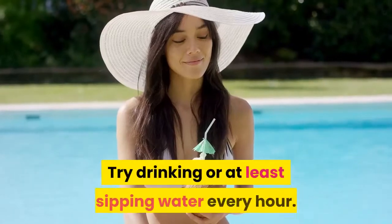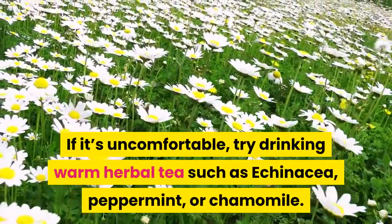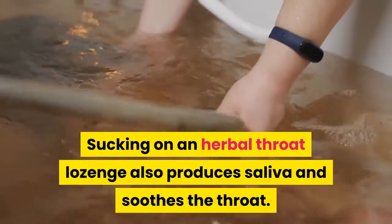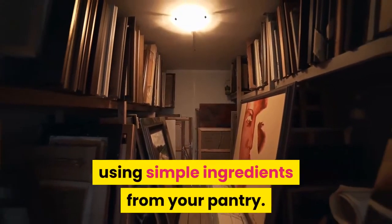Try drinking or at least sipping water every hour. If it's uncomfortable, try drinking warm herbal tea such as echinacea, peppermint, or chamomile. Sucking on an herbal throat lozenge also produces saliva and soothes the throat. Here are some natural sore throat remedies to provide relief using simple ingredients from your pantry.